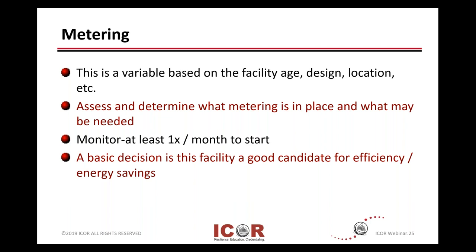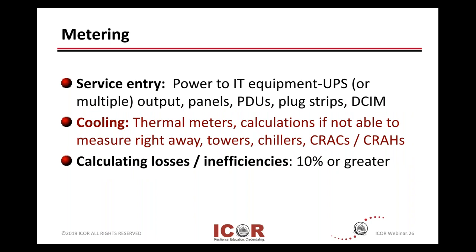Most organizations do that more frequently, and you'll see some major providers and hosting do this real-time on an ongoing basis. The basic decision is: take a look at your facility or the locations you're looking at — is it a good candidate for efficiency or energy savings, to decide if it's worth your time and energy?